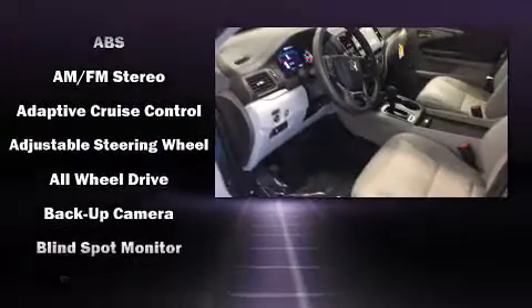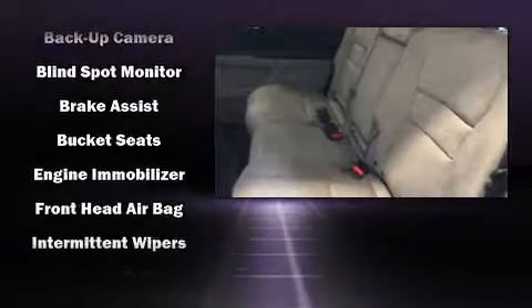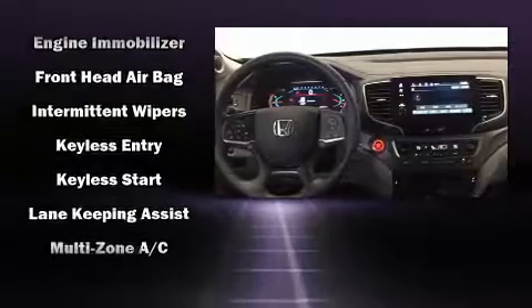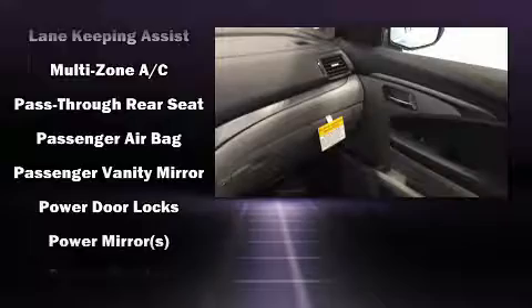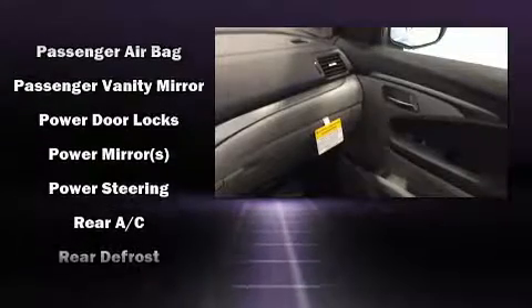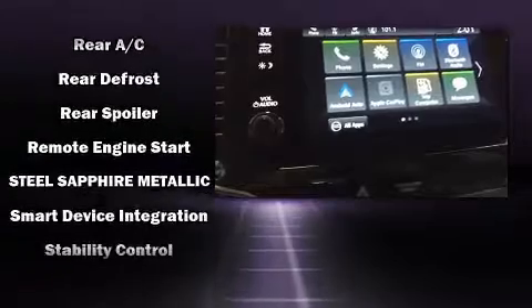Audio features include an AM/FM radio and seven speakers, enhancing the audio experience throughout the interior. Passenger security is always assured thanks to various safety features such as dual front impact airbags, front and side impact airbags, and brake assist.